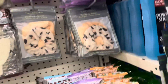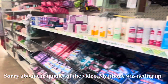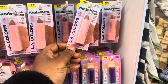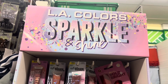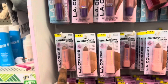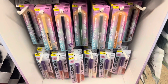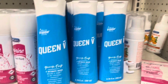Hey you guys, so I'm at Dollar Tree. I came to look for some new items that I saw from another YouTuber, to see if they have it in my Dollar Tree. So this is the LA Colors Sparkle and Shine. This is lip gloss, balm, lipstick, liquid eyeshadow, liners and things right down there. So that's what this is — new here from my Dollar Tree.